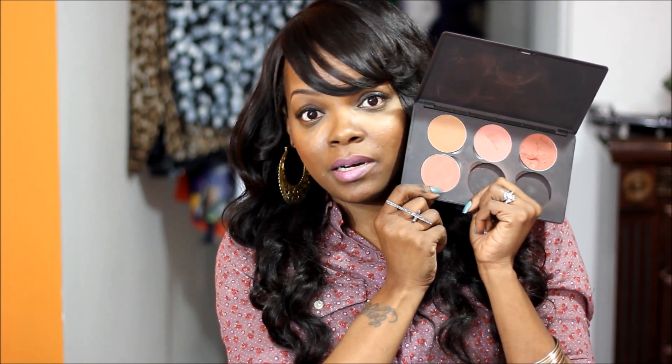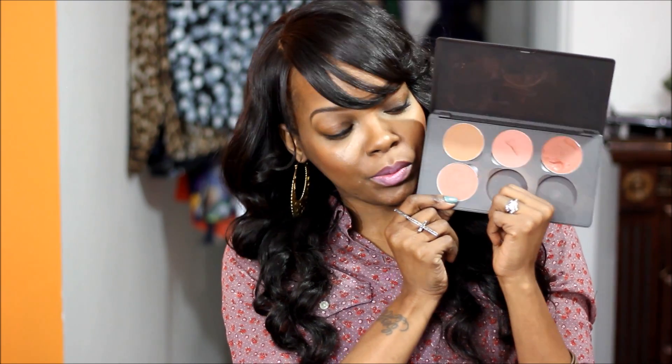And then this one — Sweet as Cocoa — this was the one I was on the hunt for. I went to MAC counter after MAC counter after MAC counter when I first started really getting into MAC. I finally found it at a MAC counter in Bloomingdale's, I think. And it is a very, very nice color for brown girls.